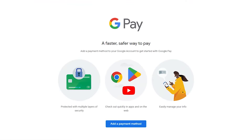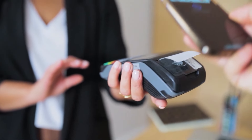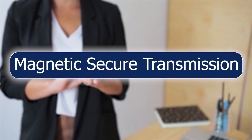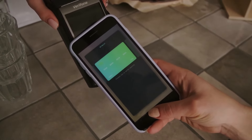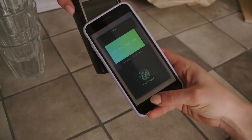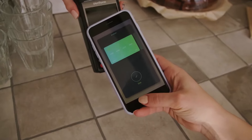Google Pay uses NFC, or near-field communication, to make a payment where you tap your phone on a terminal. Most newer terminals come equipped with NFC, but not all. Samsung Pay uses NFC and a technology called magnetic secure transmission, so when you hold the phone to a terminal it sends a signal that simulates the magnetic strip on a card. This means it works with older terminals, and all three services let you make a limited number of payments even when there is no signal.